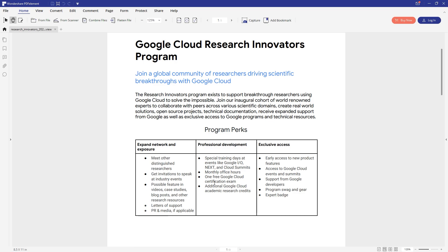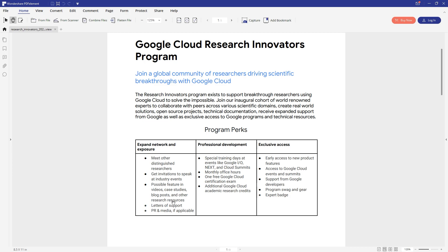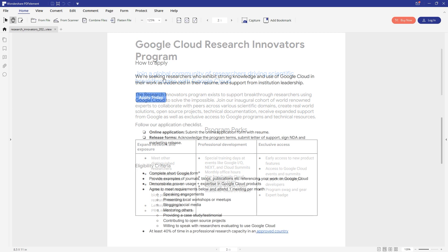Once you pass that exam you will get a free certificate from Google Cloud Platform. At the end of the video I'll show you the benefit of having a Google Cloud certificate. Besides that, after applying you will get featured in their videos, case studies, blog posts, and other research resources. You will also get an opportunity to meet their distinguished researchers.